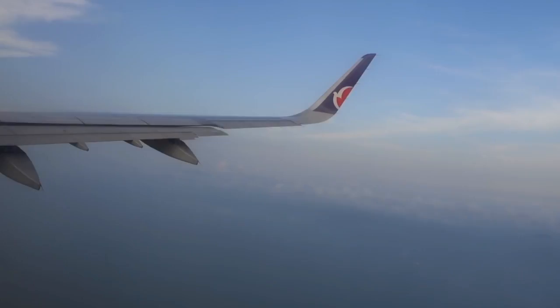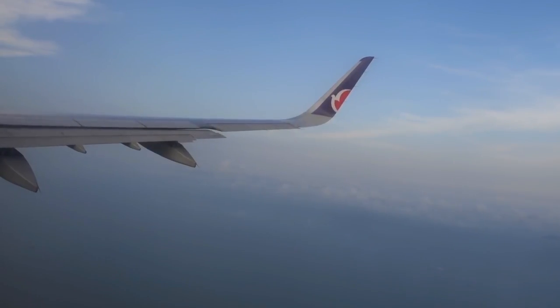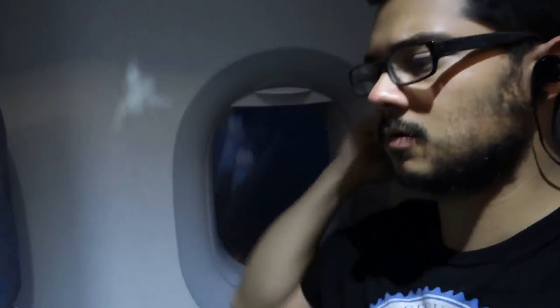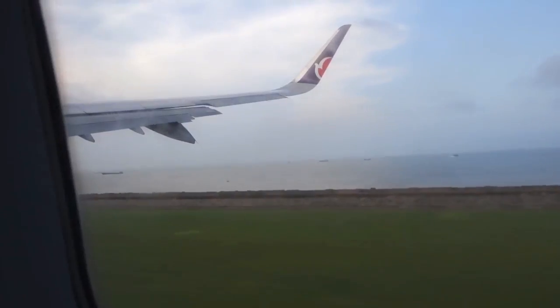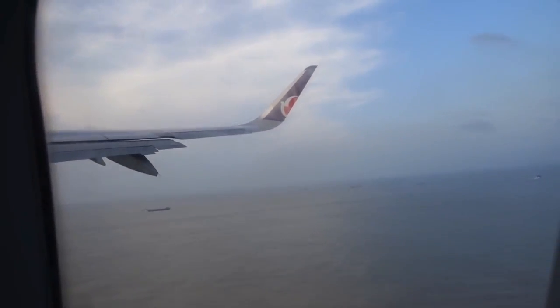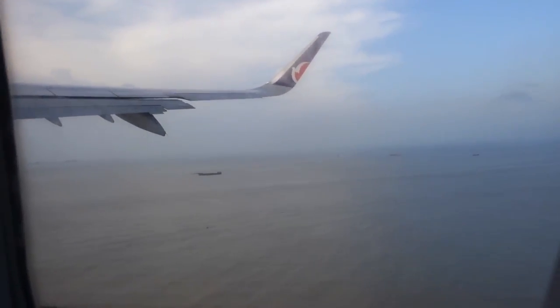It got me thinking — is it even possible to game comfortably on a plane in the first place, assuming you're a pleb like me with standard economy seating? Immediately I was determined to see how much fun one could have gaming 30,000 feet in the air. In addition to covering Computex in Asia, I began a side quest to create the best airborne PC gaming experience possible during my 13-hour flight from LA to Taiwan.